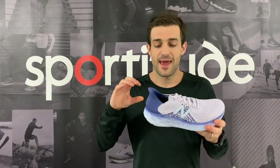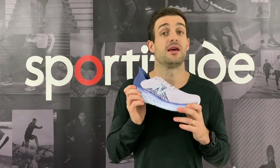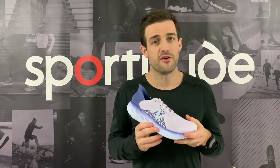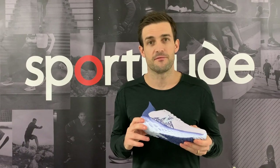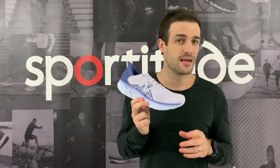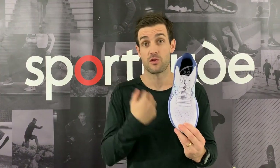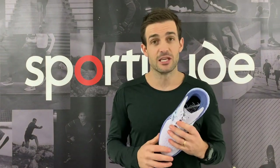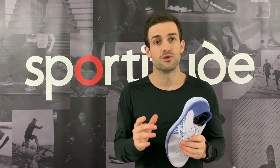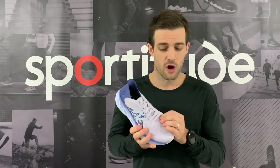Kudos to New Balance for really going back to the engineer's table and redesigning this shoe — version 9 was okay, but versions 7 and 8 weren't fabulous for me. Version 9 I fell in love with again, but this version 10 is fantastic. From a fitting perspective, great call-out: widths are on offer — three widths in the men's: D, 2E, 4E; and in the ladies: B and D. It makes life a lot easier as a fitting specialist to grab wider or narrower widths to suit someone's foot shape. Fantastic shoe — I like the upper too, nice and strong but really breathable.